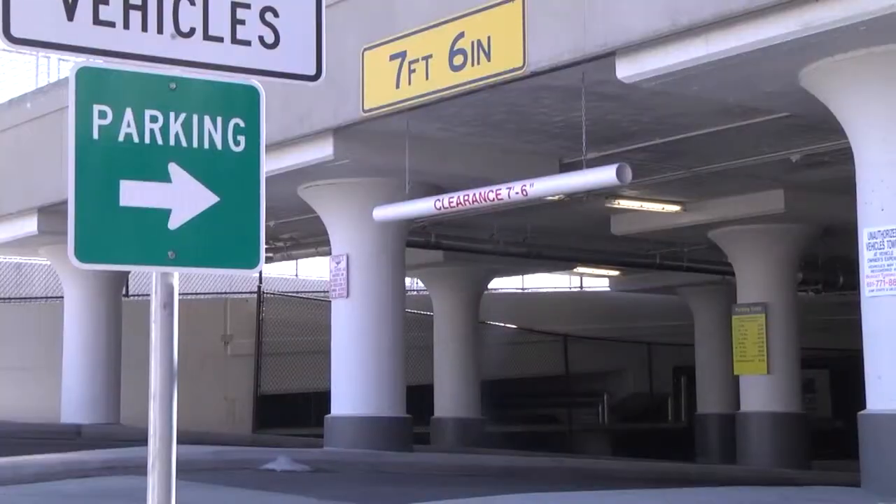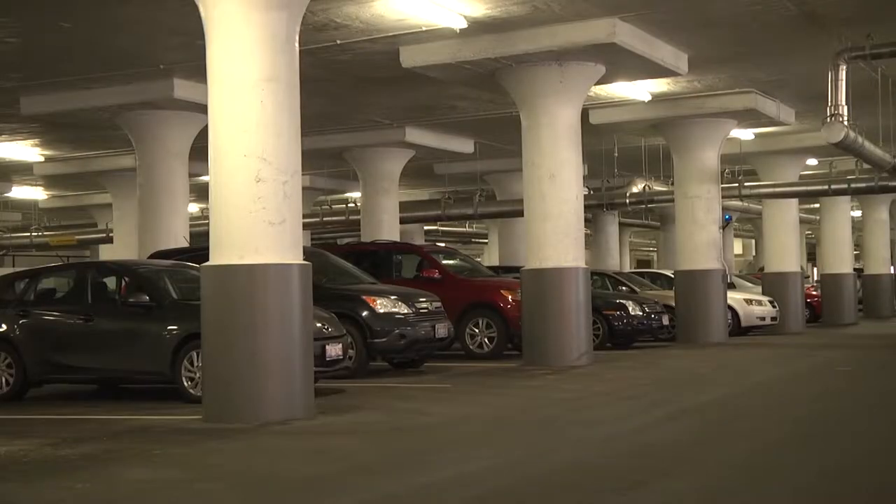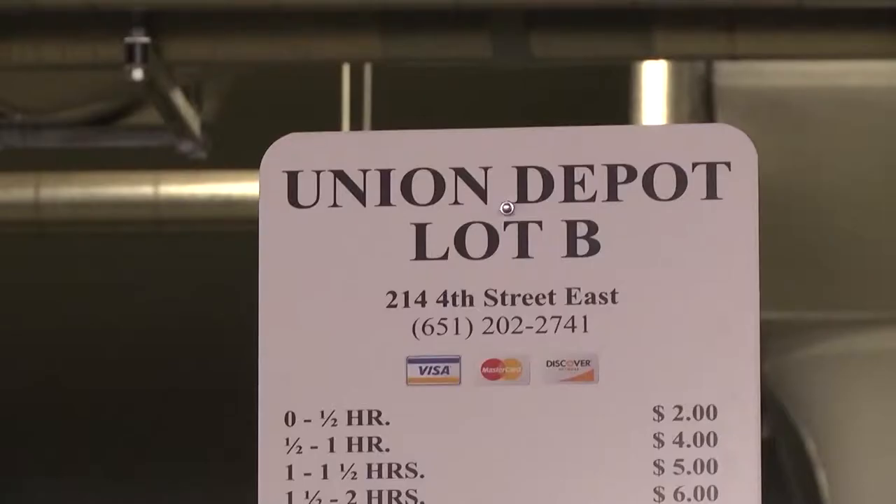The second thing the depot is involved in is the accessibility again, and that's the parking. There's over 2,000 parking spots here, which are very reasonably priced, easy to get in and out of, and for the first time I think the crawl will be really, really easy to get to.